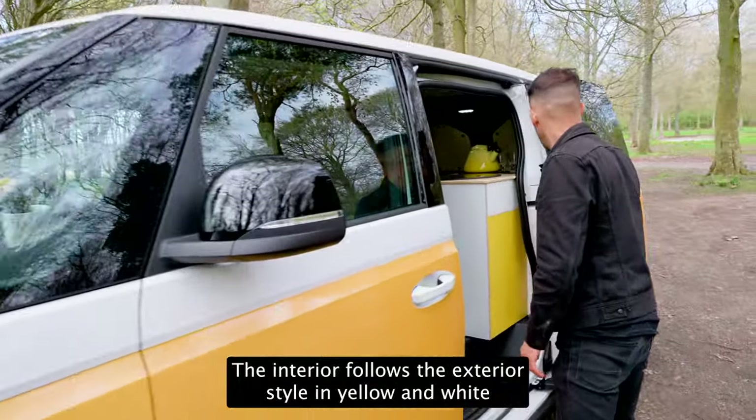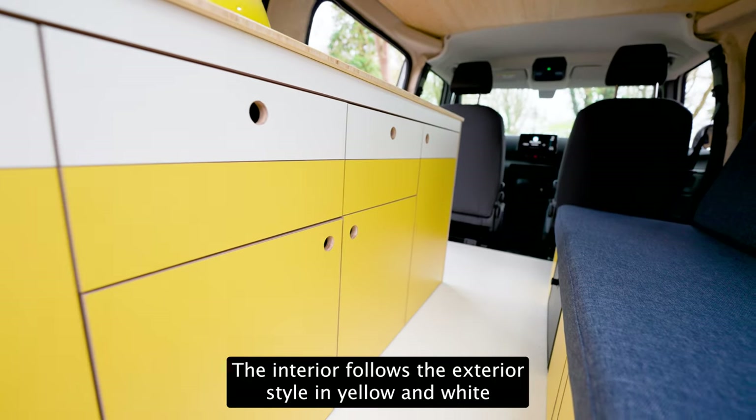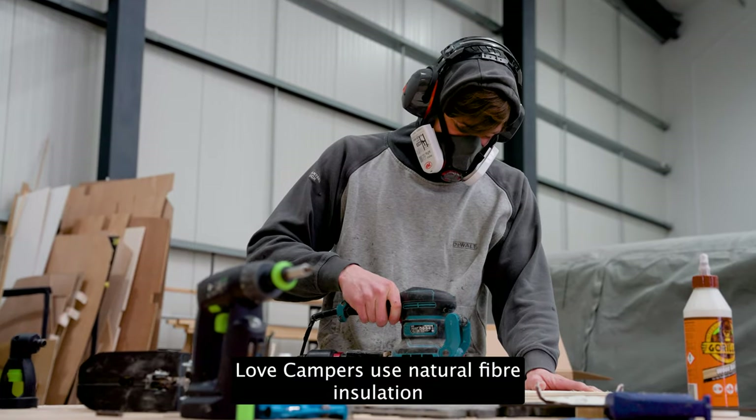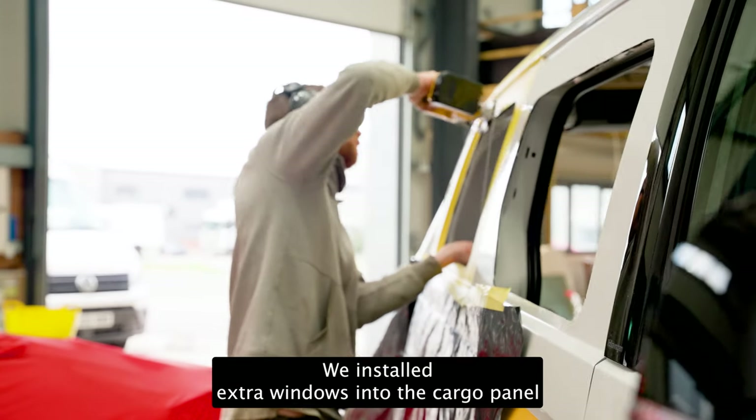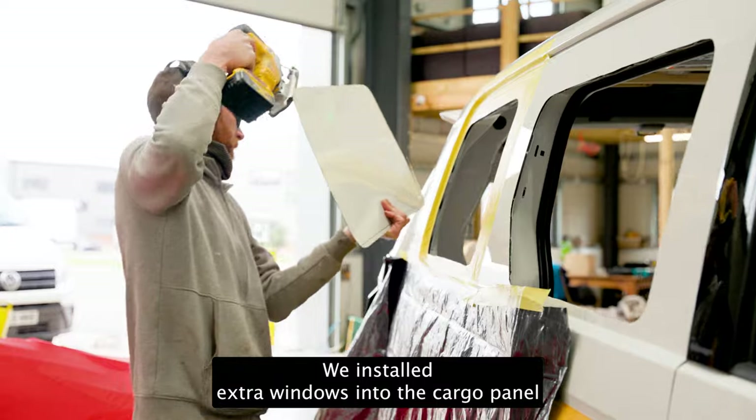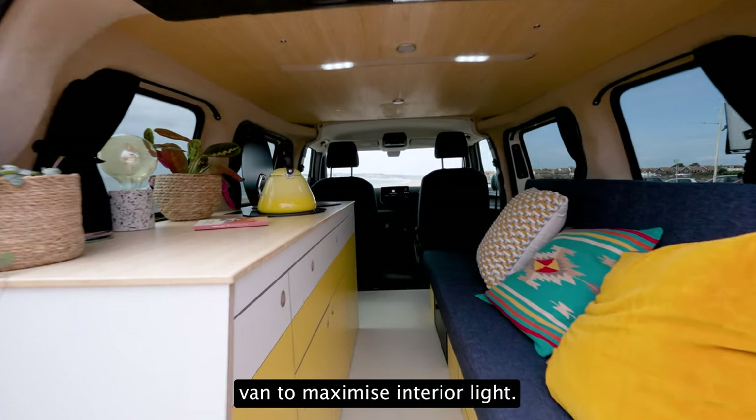The interior follows the exterior style in yellow and white. Love Campers use natural fiber insulation and sustainable materials wherever possible. We installed extra windows into the cargo panel van to maximize interior light.